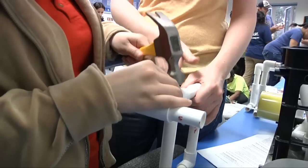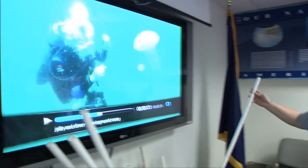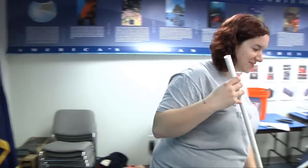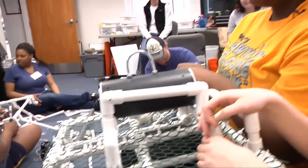They could be relaxing on a warm beach somewhere, but instead, these North Carolina college students are hammering, drilling, and assembling PVC pipe at the offices of Gray's Reef National Marine Sanctuary. We're here to learn more about underwater technology. We're having a blast doing it. This is by far one of the most exciting things I've ever done.